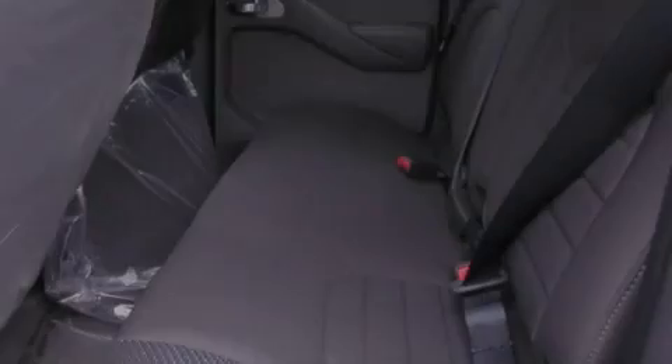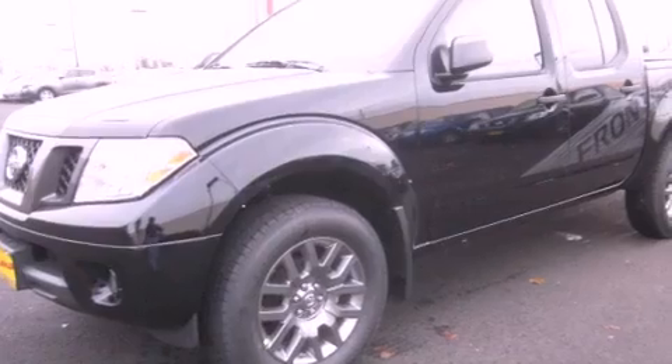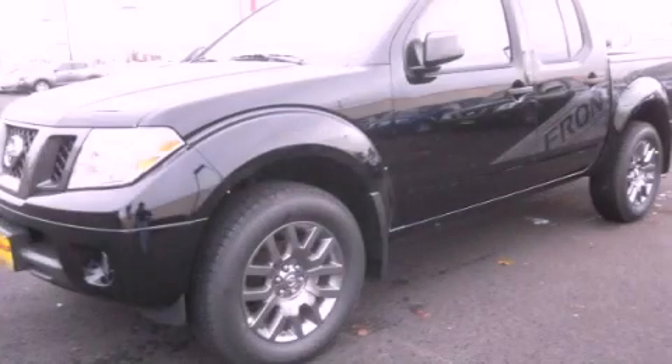All of the following features are included: air conditioning, steering wheel mounted controls, traction control, and alloy wheels. This automobile won't last long at this price. Call and arrange a test drive now.